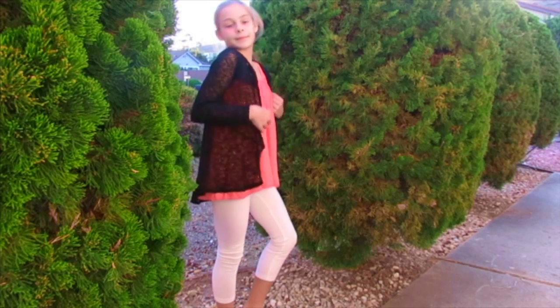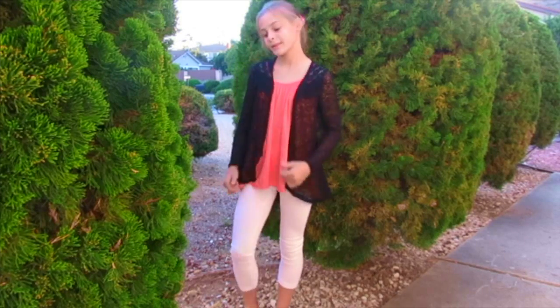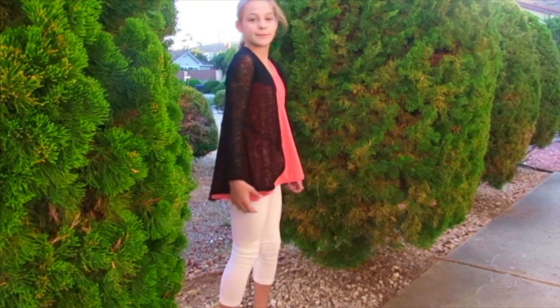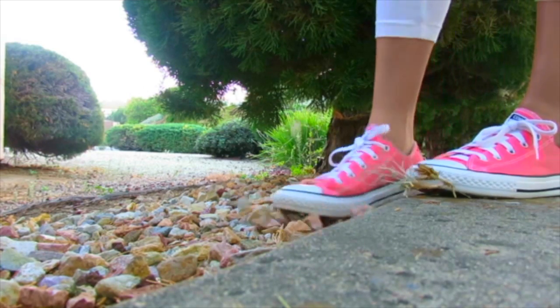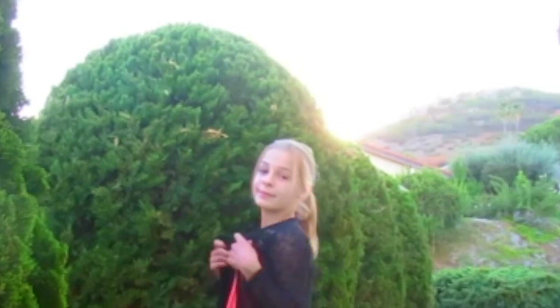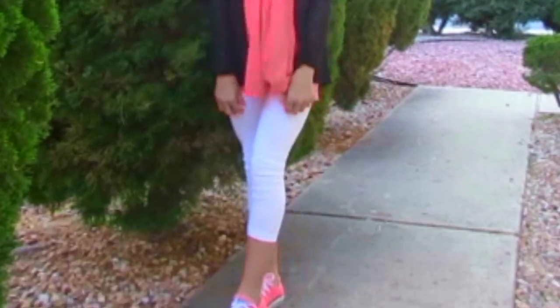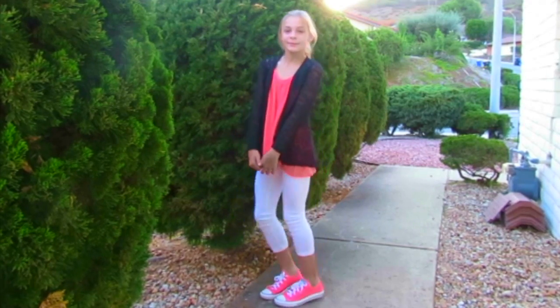I think this one is definitely my favorite, and I am calling it Cute in Coral, just because coral is an ideal fall color. My sweater is from Target, my shirt is from Old Navy, my pants are from Aeropostale, and my shoes are from Converse.